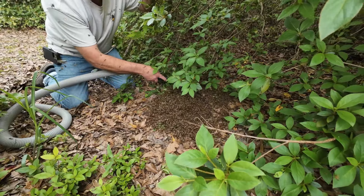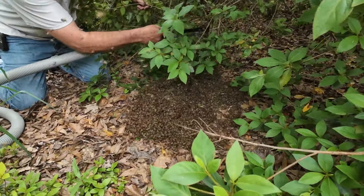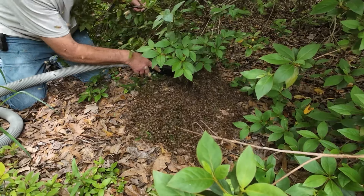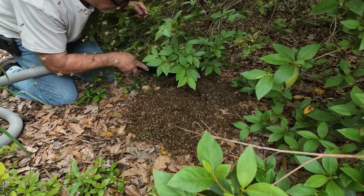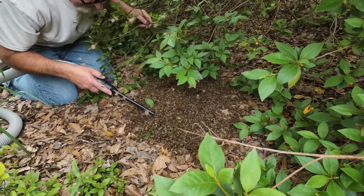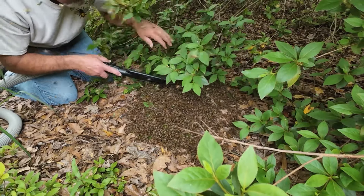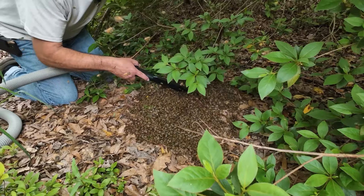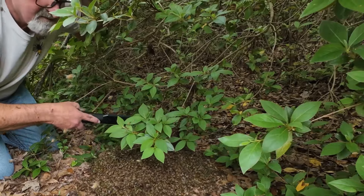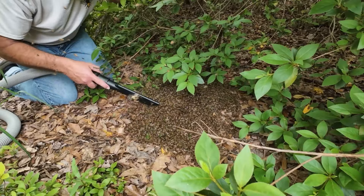I think the limb gave up on them. They were about 35 feet in the air yesterday when we first spotted them. That limb broke and they're on the ground now. I think they could get a little over there but they could be right here.